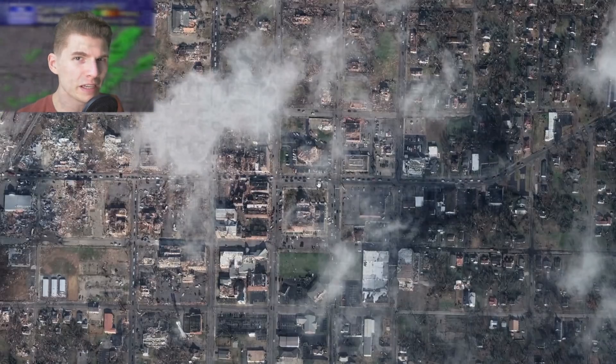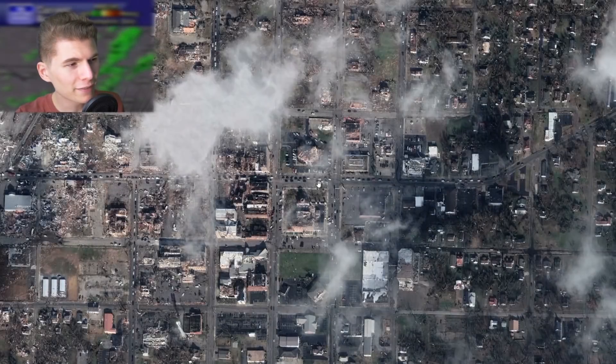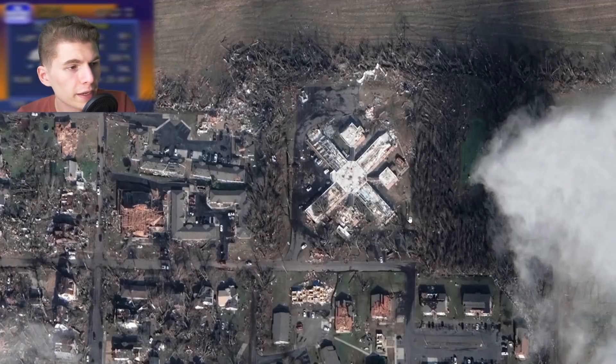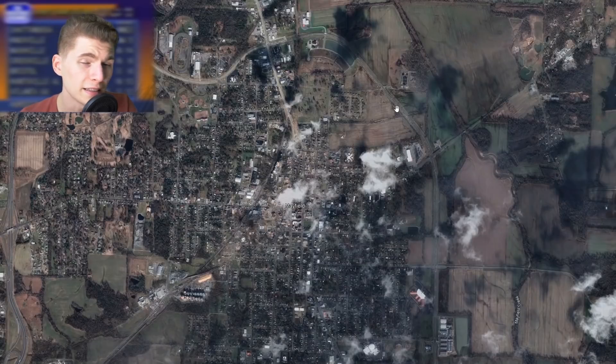Looking at this damage path, I can't help but think of Xenia in 1974. Of course, Xenia was so much more intense, but the damage path and the structure of the town are both pretty similar. The tornado continued to the northeast, destroying many more homes and uprooting most of the trees. It then hit the Mayfield Health and Rehabilitation nursing home, which was declared a total loss. This is the latest imagery we have of the town — it's going to take a lot more time than five months to recover.